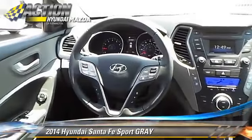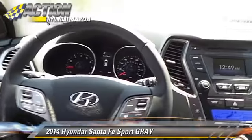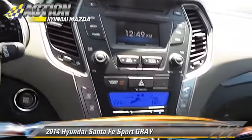Comfort and convenience features include HD radio, backup camera, satellite radio, and Bluetooth wireless.